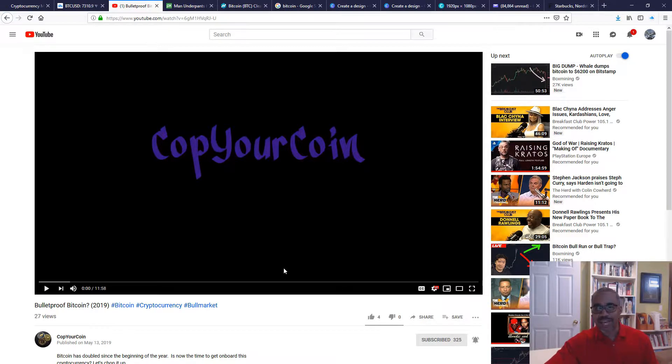Before I jump in, you already know I'm going to ask you to do three things: hit that subscribe button, hit that like button, and hit that alert button so that you know when fresh content is out from Cop Your Coin.